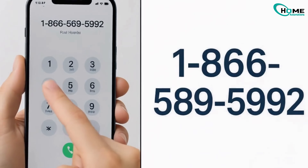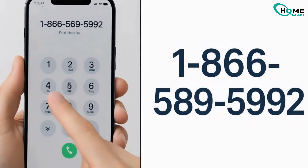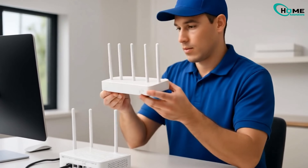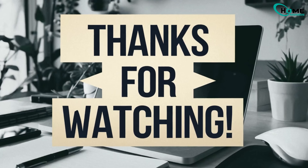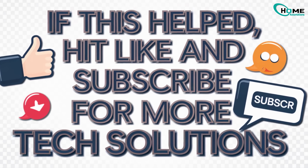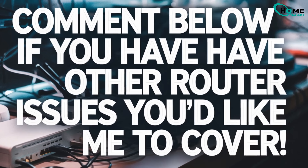Still blinking after all these steps? Call Cox support at 1-866-589-5999. You might need a technician or a router replacement for deeper signal issues.